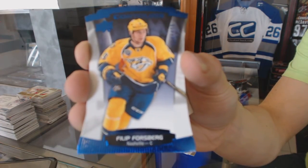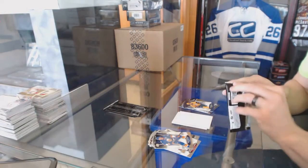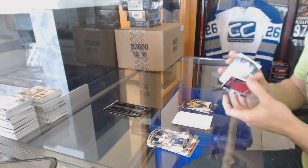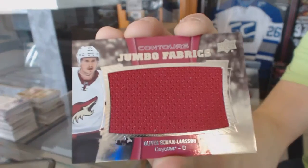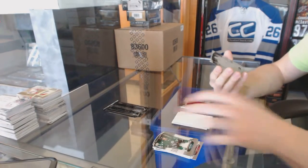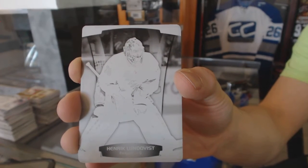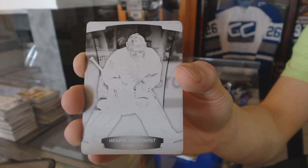A blue parallel number 499 for the Nashville Predators Phillip Forsberg, a jumbo fabrics for the Arizona Coyotes Oliver Ekman-Larsson, and a one-of-one black printing plate for the New York Rangers Henrik Lundqvist.